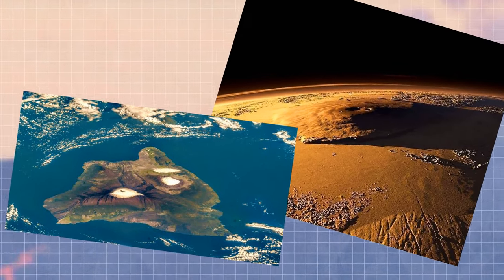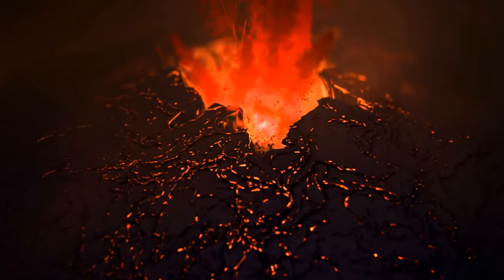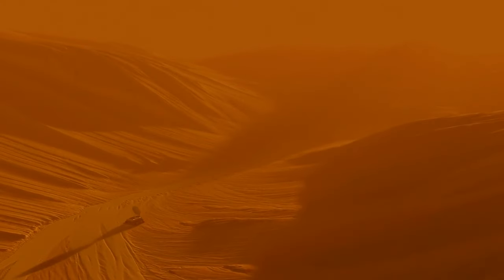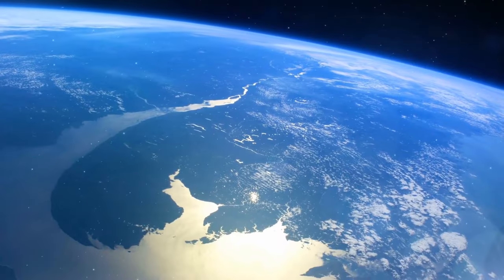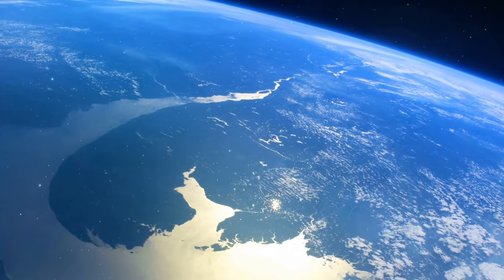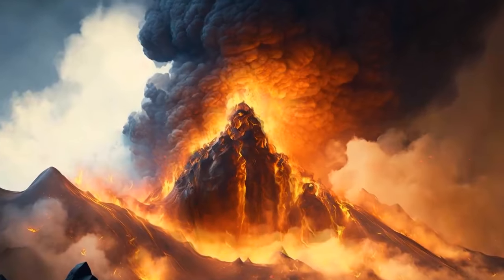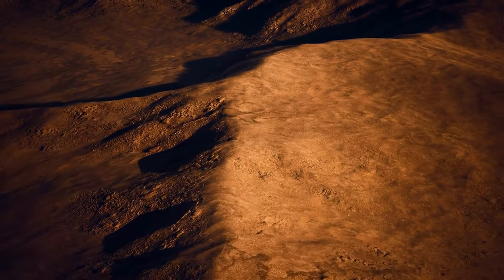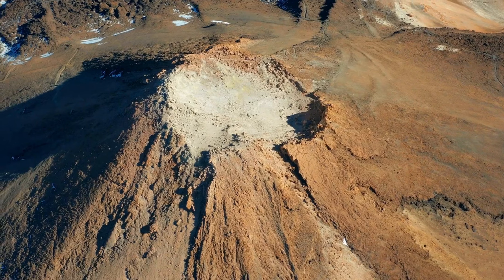The Martian giant could swallow the whole chain of Hawaiian islands from Kauai to Hawaii. Scientists think this volcano is so large due to lower surface gravity and higher eruption rates — or because Mars' crust is very different from Earth's. On our planet, the crust is made up of 15 to 20 moving tectonic plates, forming new volcanoes as plates move over hotspots. But on Mars, the crust isn't broken into tectonic plates, so the lava has nothing to do but pile into one very large volcano.